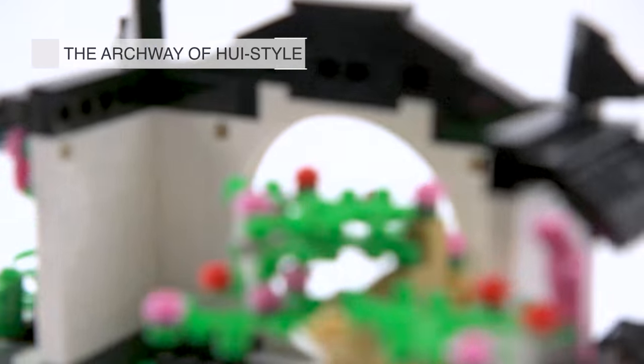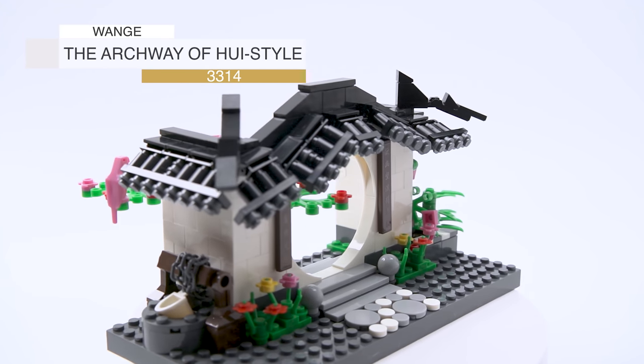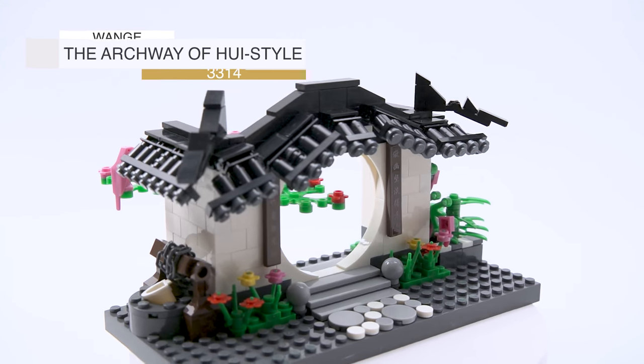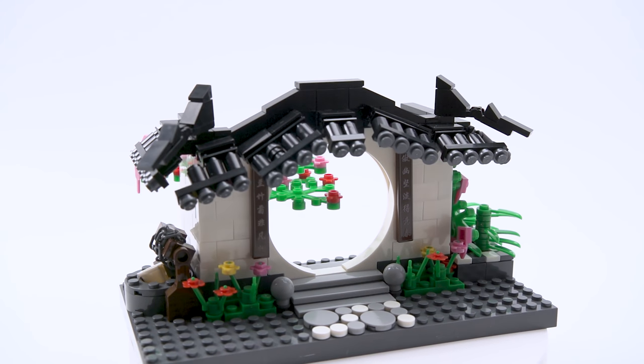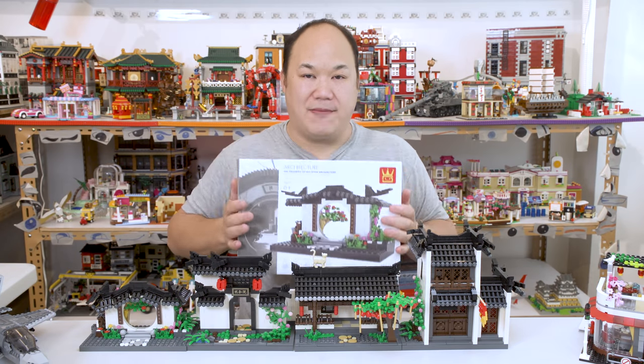Starting with this one. This is OneGate's The Archway of Hoi Style Architecture, number 3314 — 381 pieces. It comes with a box.